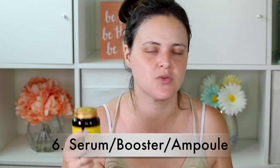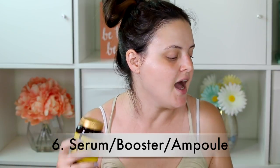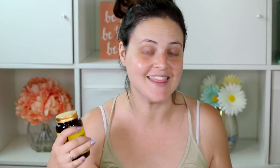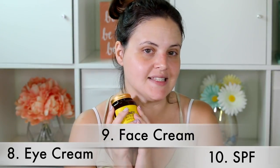I didn't use a toner today because this product is supposed to be your toner, your essence, and your serum all in one. An ampoule is kind of like a serum — some websites say it's just a different name for it, others say you can layer it with serums, but this brand says you don't need a separate serum. After that, step seven is a mask, then an eye cream, a face cream, and SPF if you're going outside.